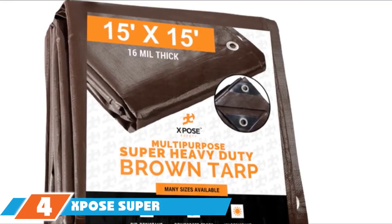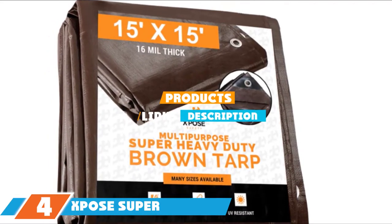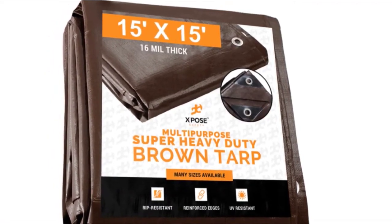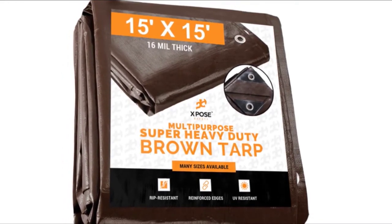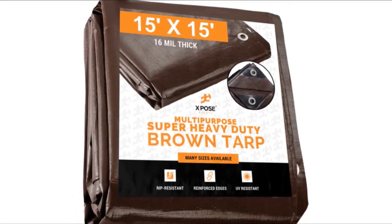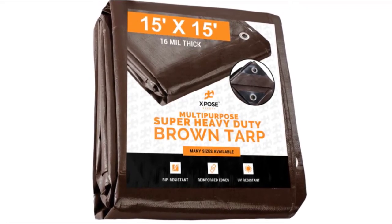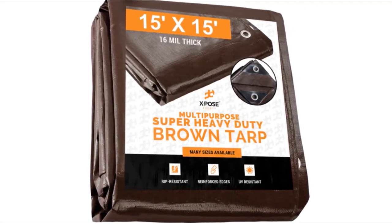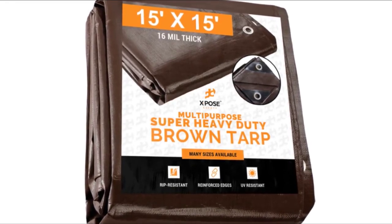Next at number 4, we have Expose Super Heavy-Duty Poly-Tarp. Expose's Super Heavy-Duty 16mm brown poly-tarp cover comes in numerous sizes from 6x8ft to 30x50ft. Thick, strong, and durable, it's great for protecting your car, boat, or woodpiles outdoors. The tarp is waterproof, weatherproof, and UV-resistant, so it's useful in the rain and snow. It can also withstand the wind and storms and is rip-proof and tear-proof.